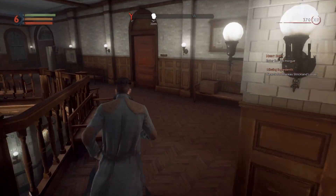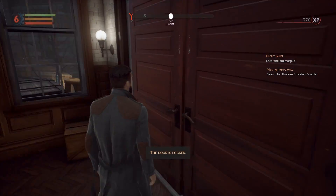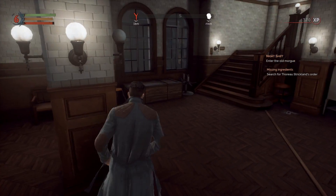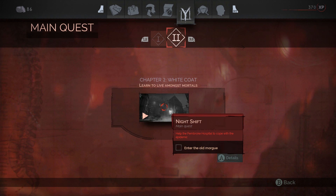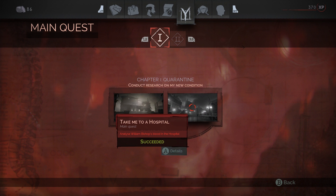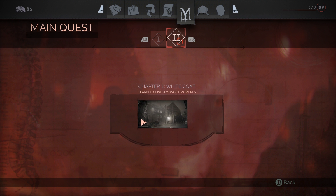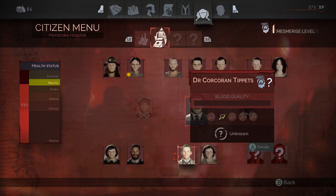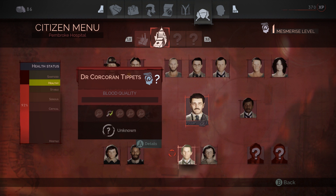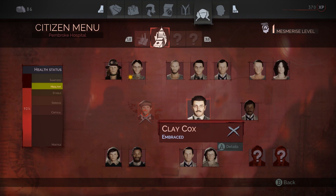We're level six now, which is awesome. So we need to go to the old morgue. We also still need to get some other things. Let's check the main quests and see what else we're doing. I feel like I have to talk to these guys — I don't think I've talked to Tippett yet. I did talk to Branigan. There's still two more people I haven't talked to. And then he's dead — we killed him.